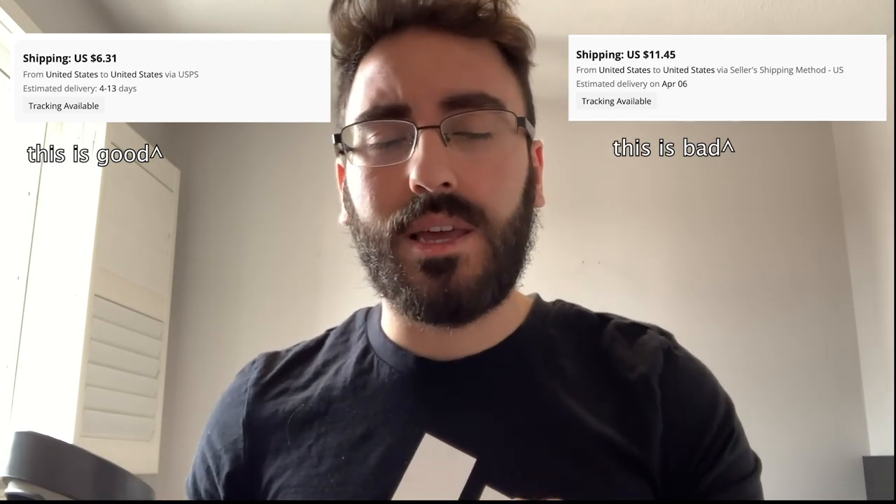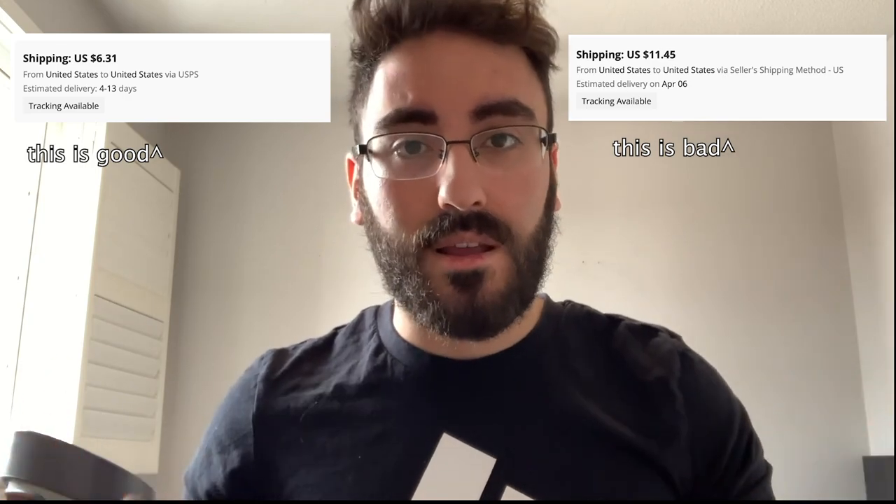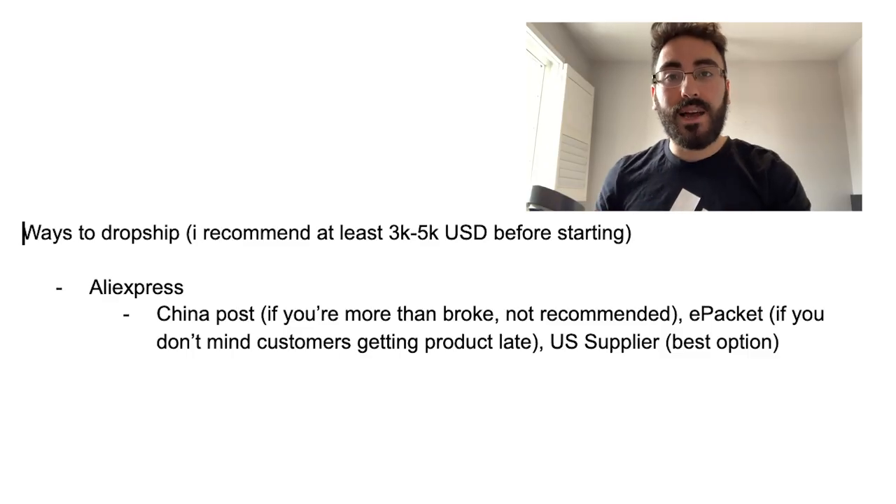Another method is still using AliExpress dropshipping — if you're lucky, you can search for your product and find a supplier that has a warehouse in the US. You can actually build a whole business on this if the shipping is fast. Make sure the supplier is actually using USPS or UPS and it says 4 to 12 days. Some suppliers fake this by claiming it's from the US but it's not, so verify that carefully.